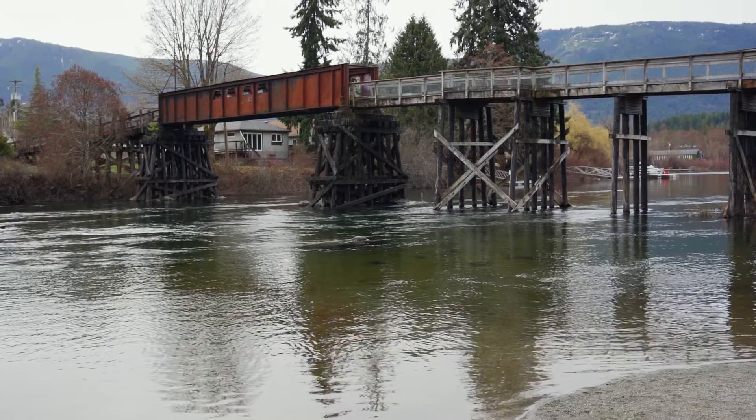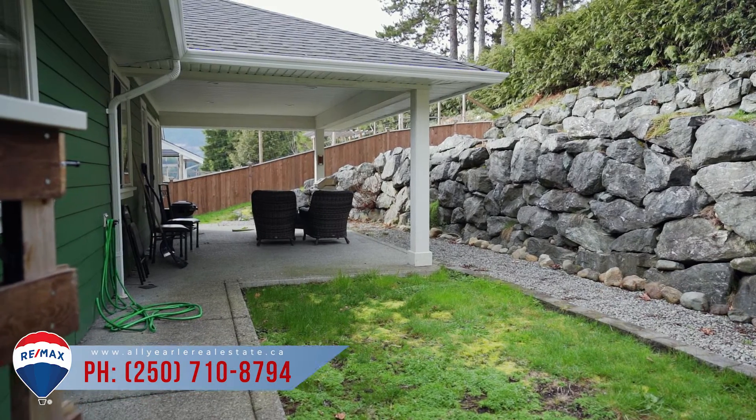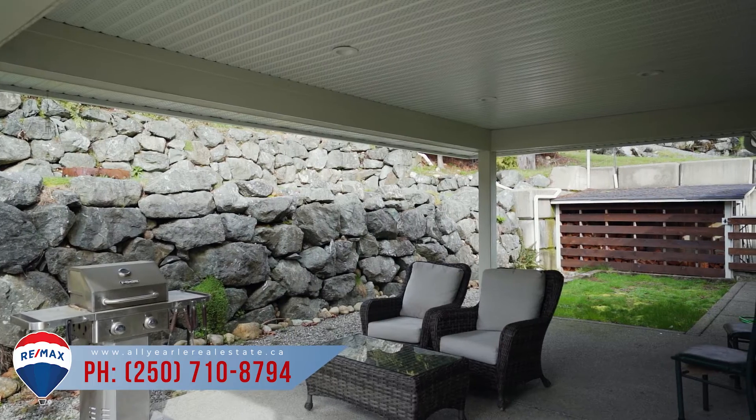For more information on how to make this your new home, please visit allyerlrealestate.ca or call the number below.